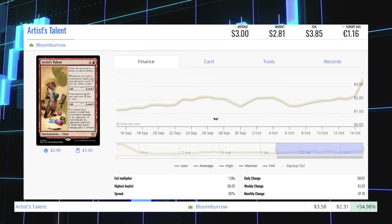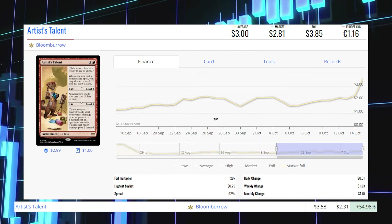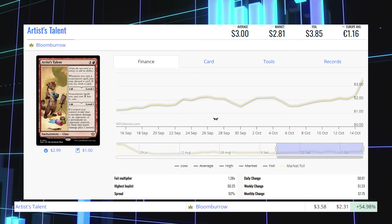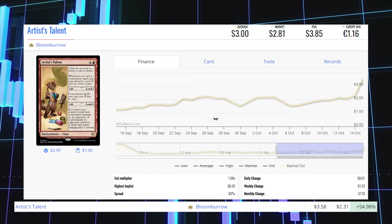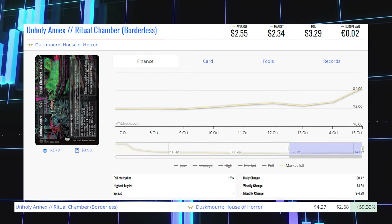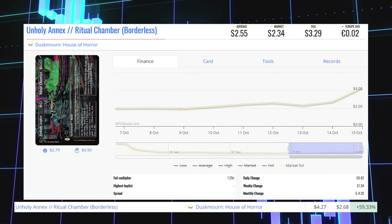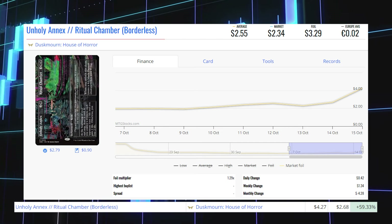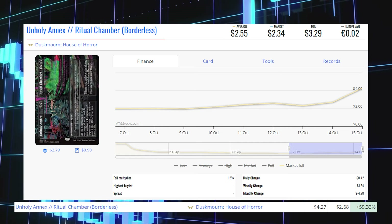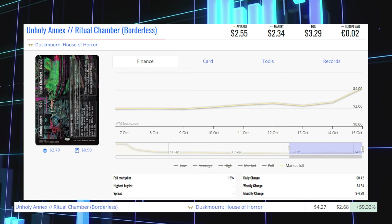Artist Talent from Bloomburrow — this foil is up 54.98% from $2.31 to $3.58 for its foil market price, and its average price is $3.85. Our final foil winner of the day is Unholy Annex Ritual Chamber — the borderless foil from Duskmourne House of Horror — up 59.33% from $2.68 to $4.27 for its foil market price, and its average price is $3.29.